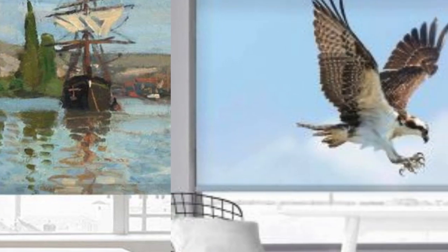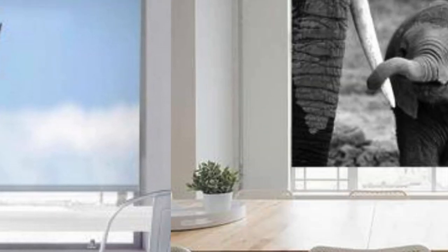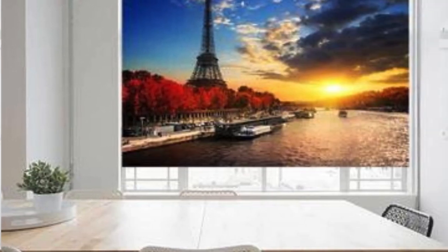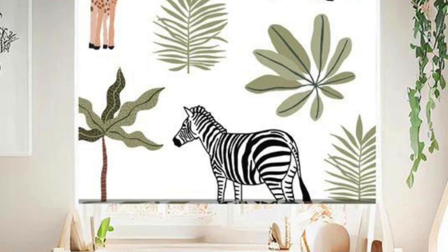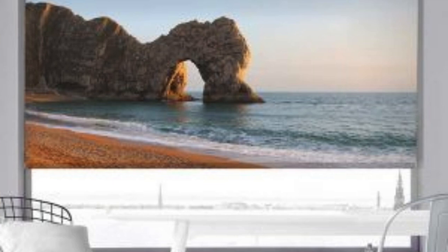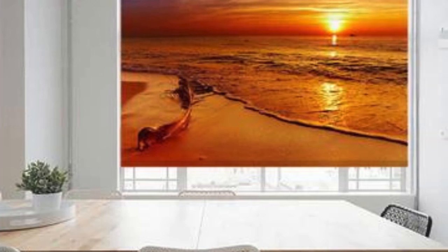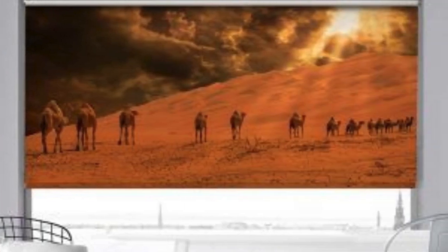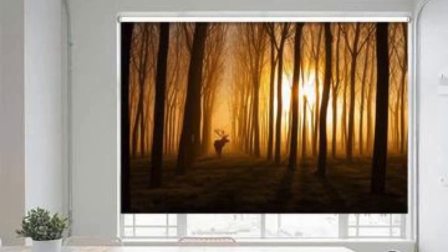Moreover, the flexibility of custom blinds extends to specialty designs and motorized options. Specialty blinds can be tailored to fit unique window shapes such as arches or skylights, ensuring a cohesive and visually appealing appearance throughout the entire living space. Meanwhile, motorized custom blinds bring modern convenience, allowing users to effortlessly adjust their blinds with the push of a button or through smart home automation systems. In essence, the world of custom blinds is a vast landscape of possibilities where individual tastes, functional requirements, and technological advancements converge.